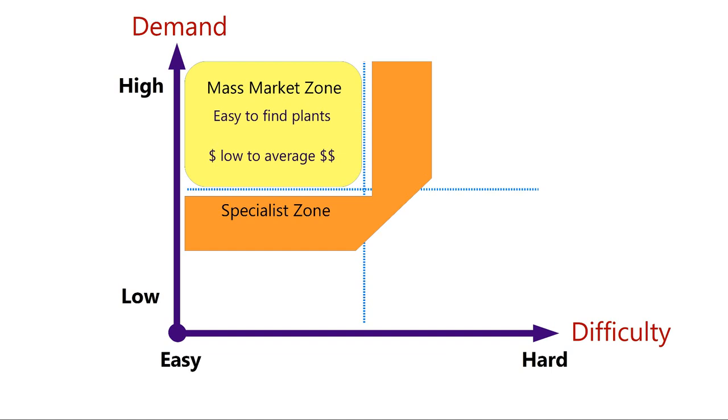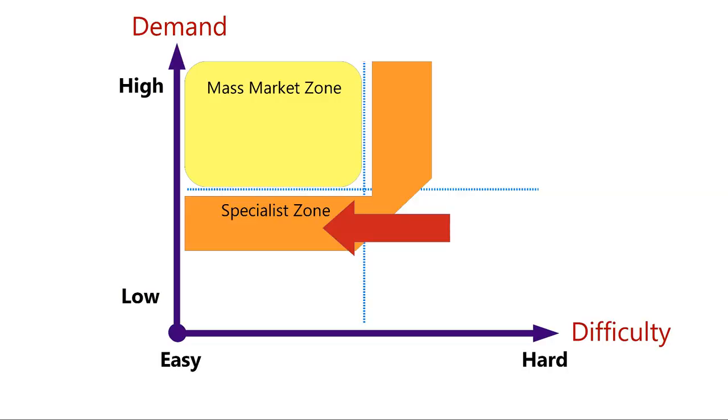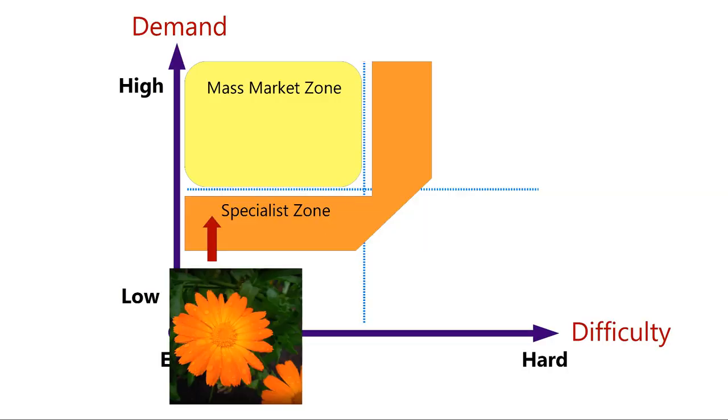As a smaller grower, the specialist zone is where I focus my efforts. Plants here are not easy to find, there's not much price competition so you can charge a little more, and customers appreciate seeing things they can't find elsewhere. Strategy number one: choose plants that are dead easy to grow but a little lower in demand. An example from my market is calendula — super easy to start from seed, performs well in the cool season, but not as widely offered as other annuals.